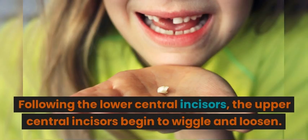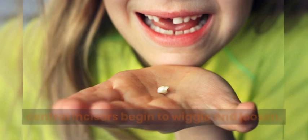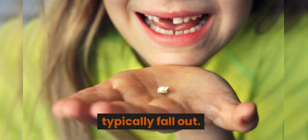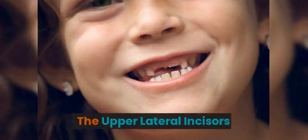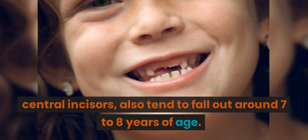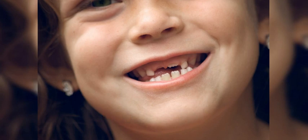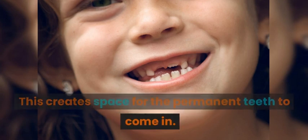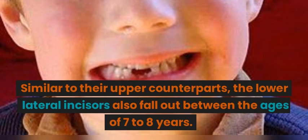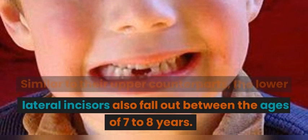Following the lower central incisors, the upper central incisors begin to wiggle and loosen. By approximately 7 to 8 years of age, they typically fall out. The upper lateral incisors also tend to fall out around 7 to 8 years of age, creating space for the permanent teeth to come in. Similarly, the lower lateral incisors also fall out between the ages of 7 to 8 years.